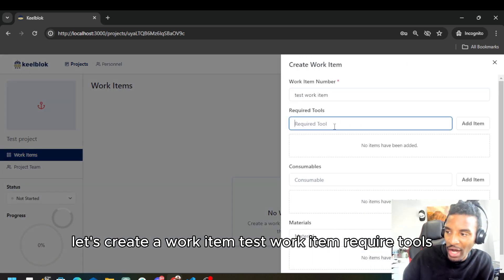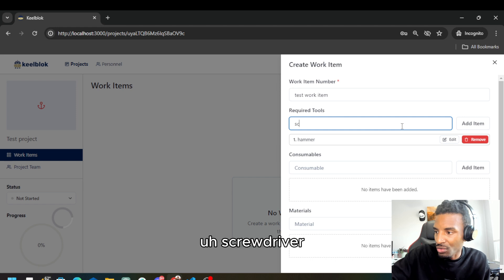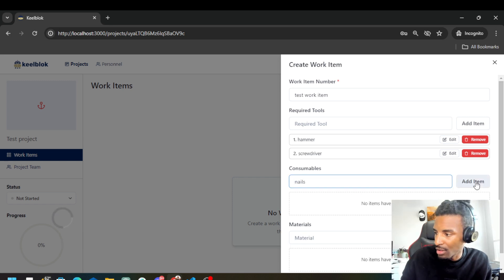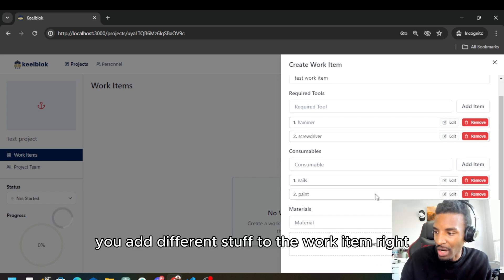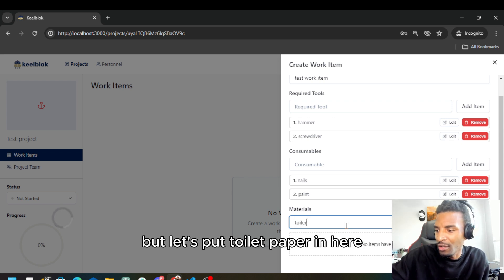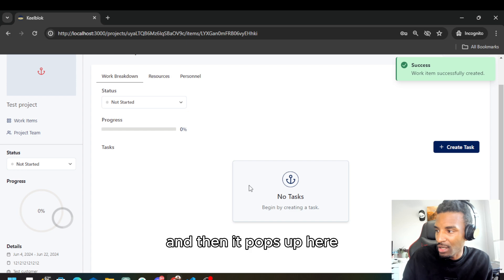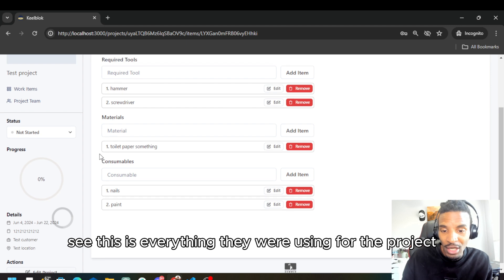Here's the new project. Let's create a work item — 'Best Work Item.' Required tools: you add the tools you want, so let's say hammer, screwdriver. Then you see what tools you need. Consumables — that's like nails, paint. You add different stuff to the work item. Materials — nails and paint would actually be more materials. Let's put 'toilet paper' here. Then you go to create work item and it pops up. If you click resources, you can see everything we're using for the project.